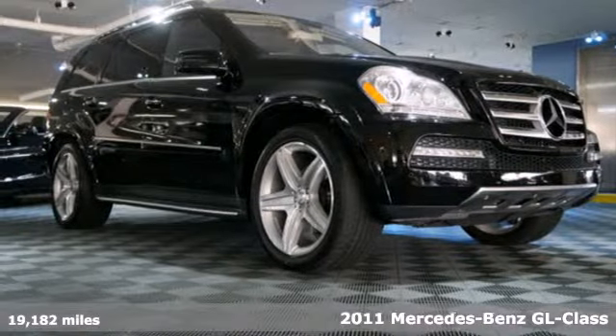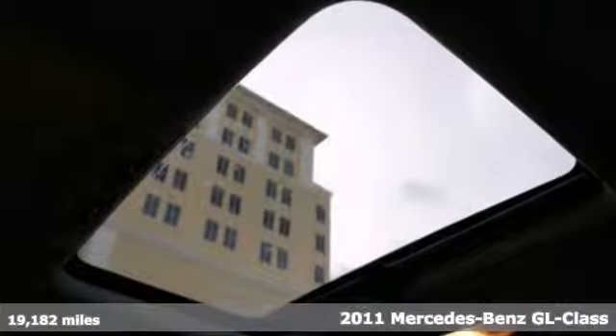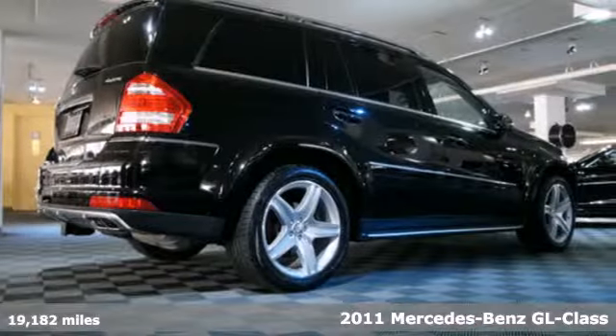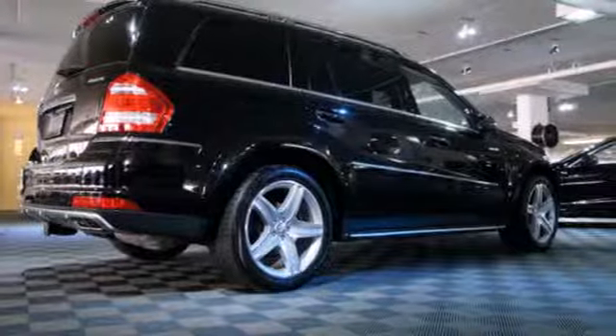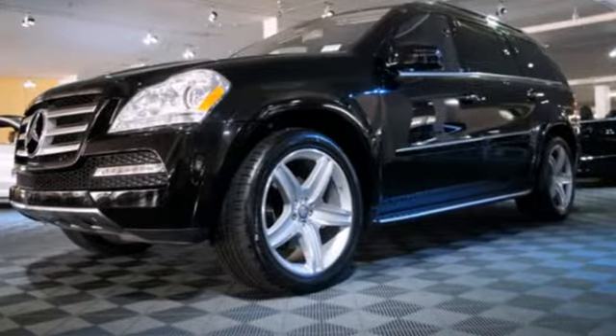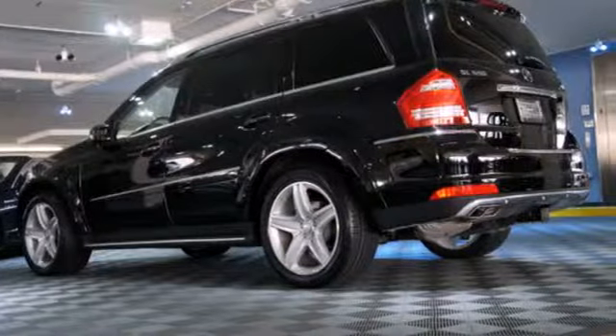Here's a 2011 Mercedes-Benz GL Class. Alloy wheels, driver knee airbags, four-wheel anti-lock brakes, self-leveling suspension, brake hill holder, turn signal mirrors, a tire pressure monitor, and power glass sunroof all come standard in this consummate luxury crossover.